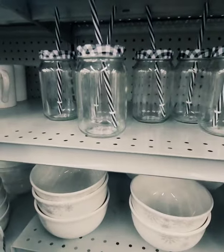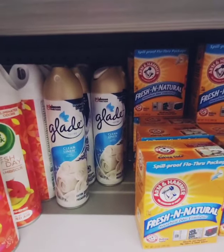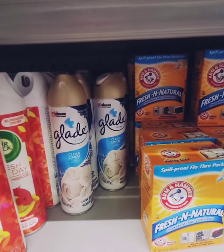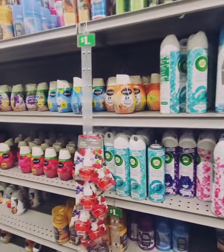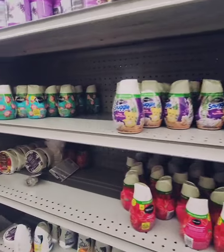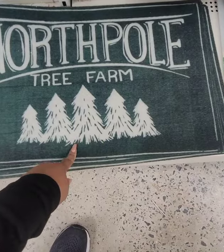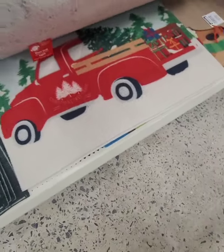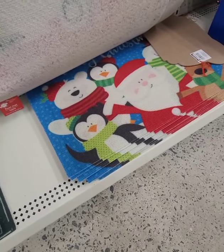This Glade clean linen spray is new to me — I gave it a quick spray and it smells nice. I'm not seeing the holiday Glade scent I've seen in other posts, but I'm not giving up. They brought back the holiday rugs: the North Pole, Santa Stop Here, the red truck, and a penguin family with a polar bear, snowman, and reindeer — those are cute.